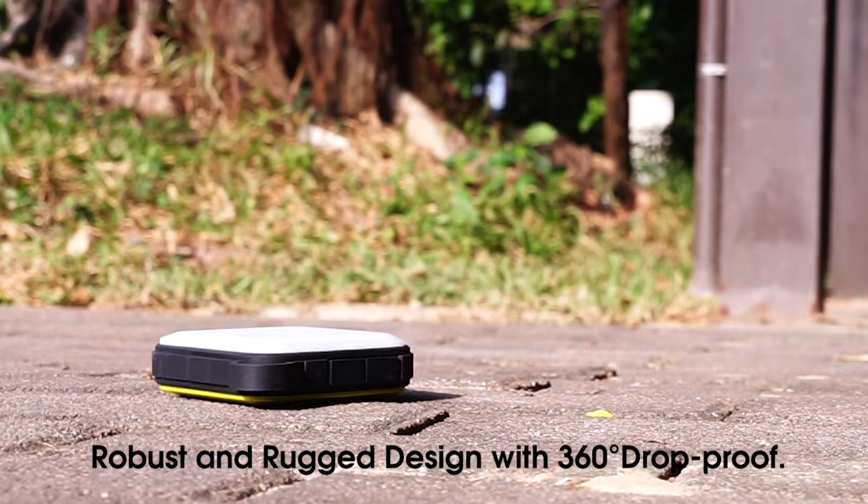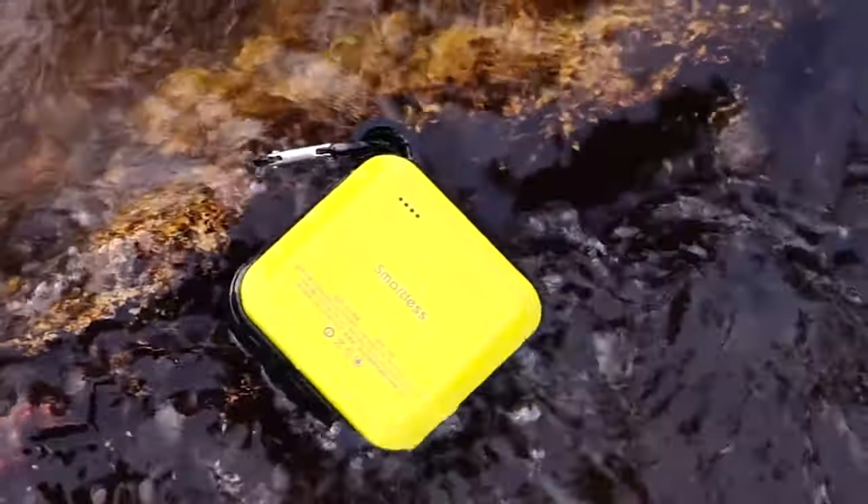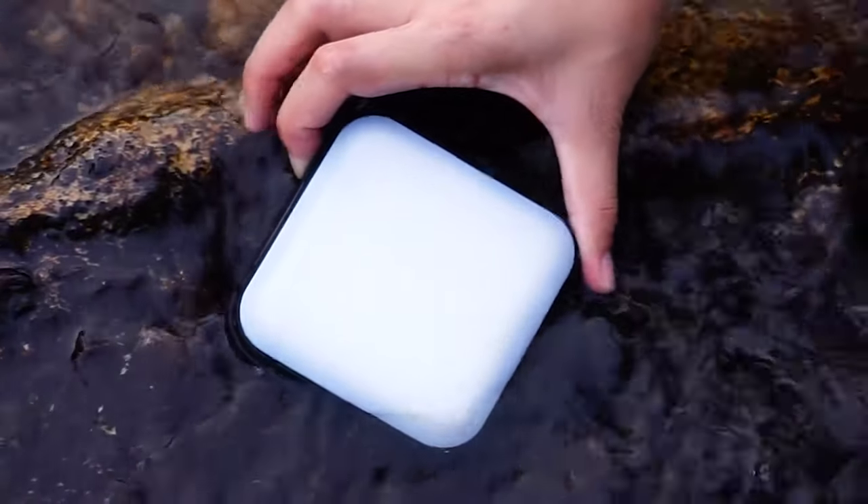The carabiner clip allows for easy mounting options and charging on the go. Don't let a dead battery or lack of light hold you back — bring this power bank along on your next adventure.